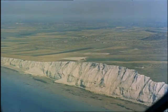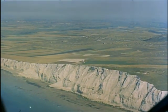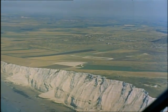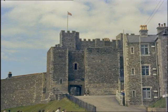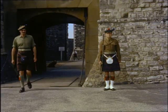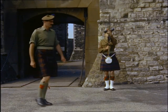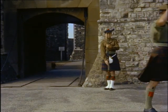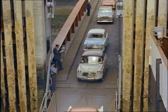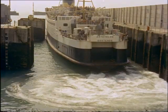The White Cliffs of Dover look out across the English Channel, across the 20 miles that separate England from the continent. A 20-mile moat which for hundreds of years has stopped would-be invaders, a 20-mile barrier to trade and a source of inconvenience to tourists. But is this barrier really necessary today?